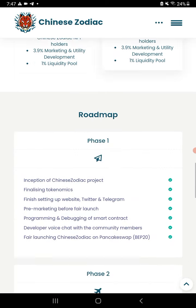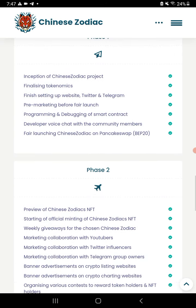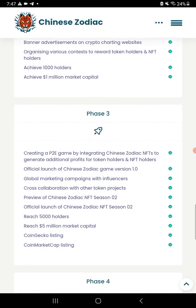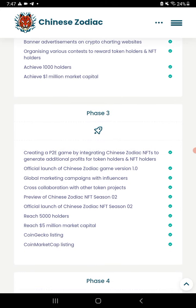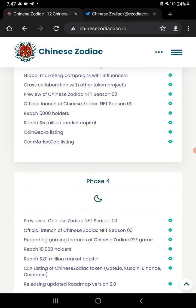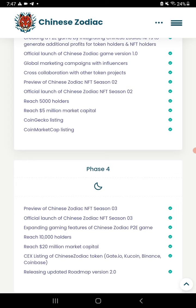The roadmap is brand new — we're in phase one/phase two area. You can see everything they're going to do across their phases. They have quite a few things planned and hopefully they can get everything accomplished in a timely manner. The play-to-earn game is coming in phase three, with its full launch in phase four.